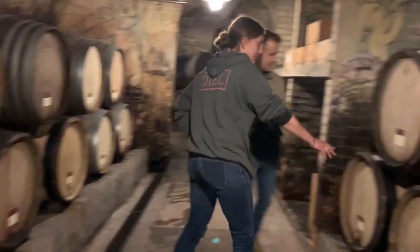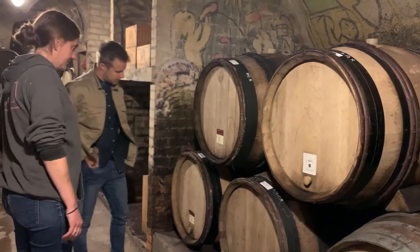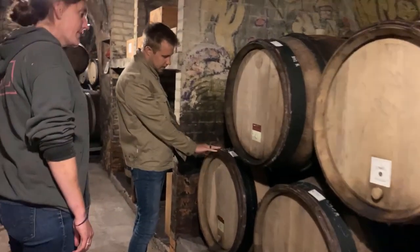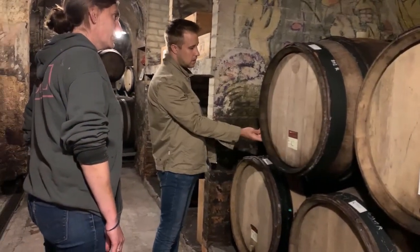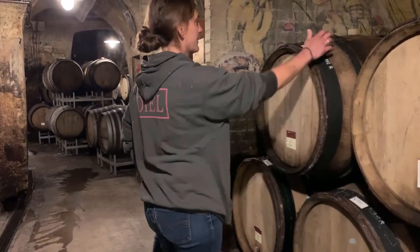Which ones are there? These ones. DSC barrels. And why are they sealed? That's the traditional way — they put this wood around them because it's softer than the oak.